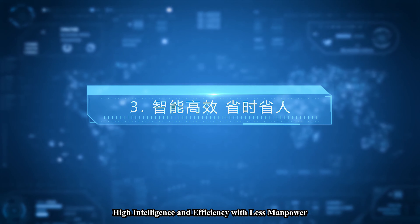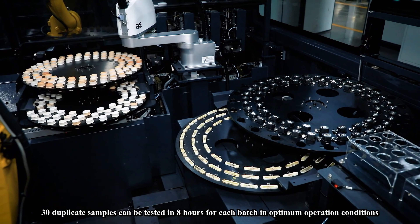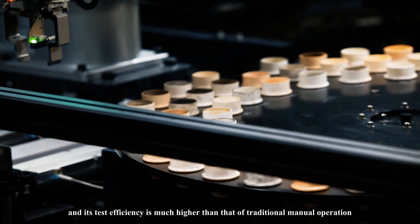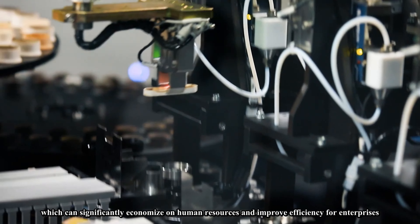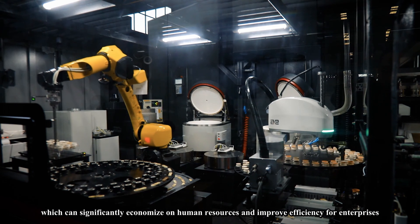Feature three: high intelligence and efficiency with less manpower. Thirty duplicate samples can be tested in eight hours for each batch under optimum operating conditions, and its test efficiency is much higher than that of traditional manual operation, which can significantly economize on human resources and improve efficiency for enterprises.